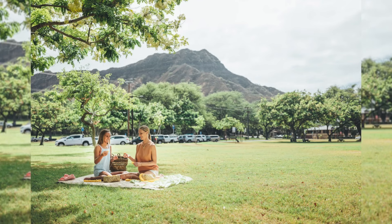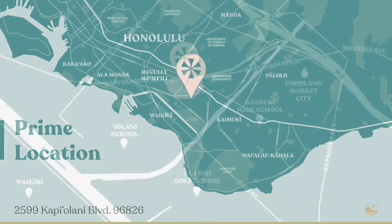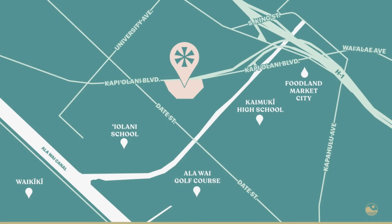Not to mention the location. We're close to Kapiolani Park, surf breaks, and Alawai Golf Course. There really is so much to offer in this immediate area.